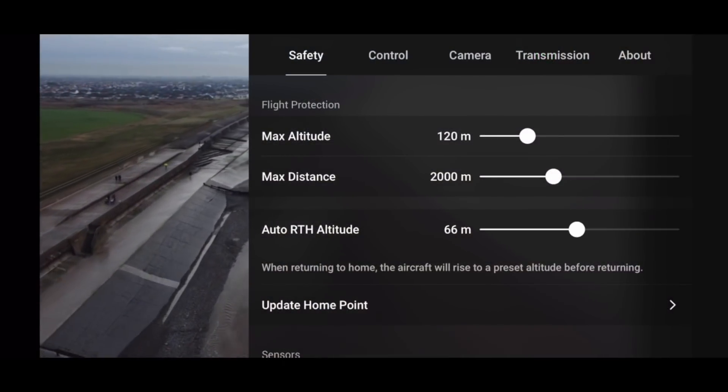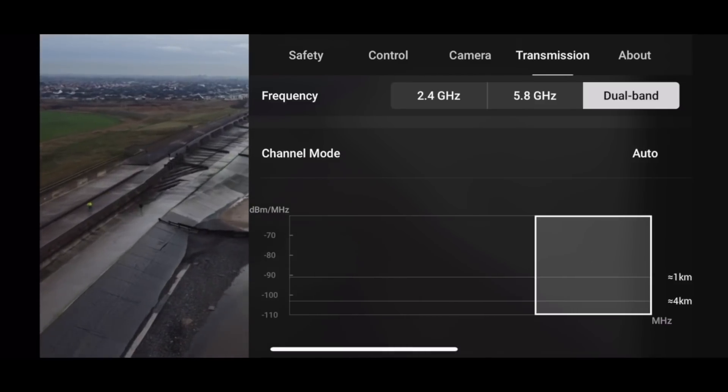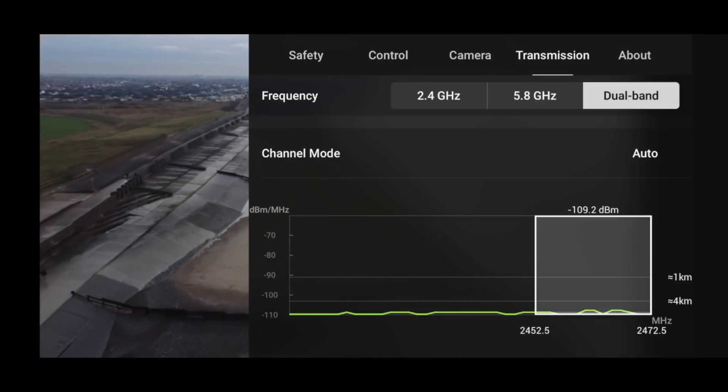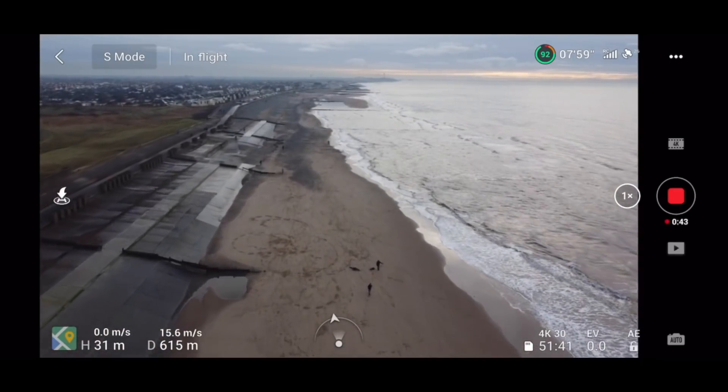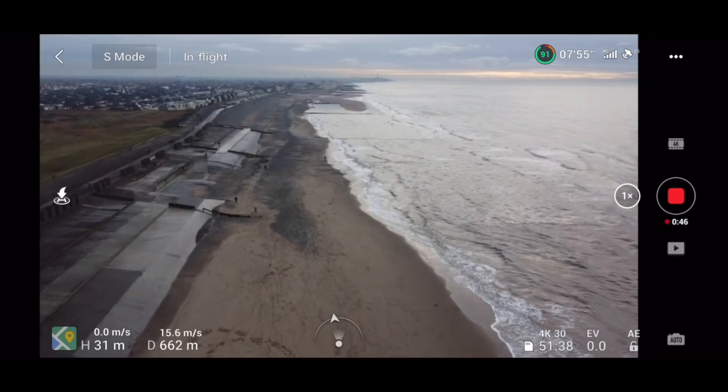I'm going to change my return-to-home altitude. As you'll see when you do this firmware update, it resets pretty much a lot of your settings — and schoolboy error, I didn't check all mine, which you'll see in a minute.